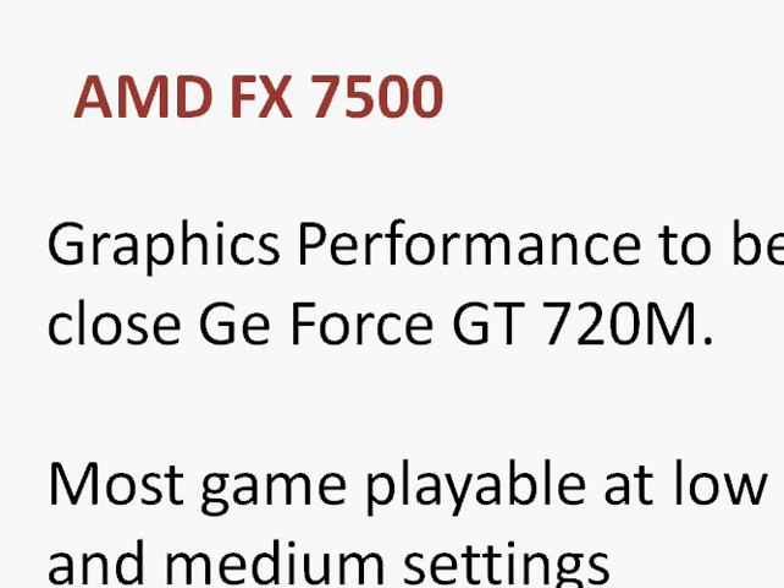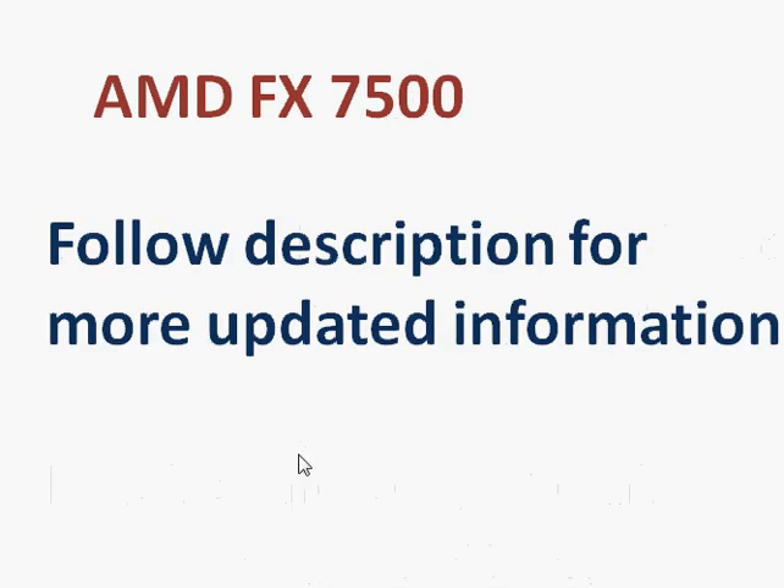That's the broad overview of the FX7500 APU from AMD. It's pretty good for entry-level computing needs, some low-end gaming, and pretty much everyday tasks. There are other options for higher price points, but the FX7500 is priced on the low end and that's good for your budget. Check the description section for more updated information and leave your comments. Thanks for taking a look.